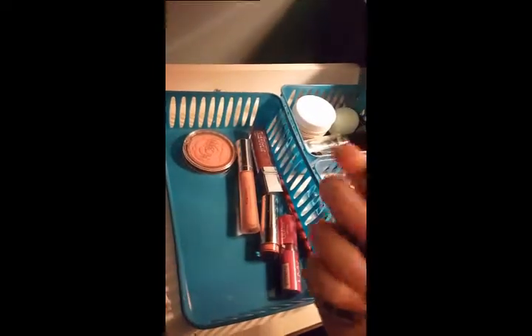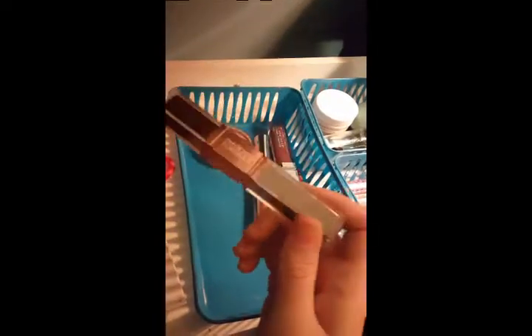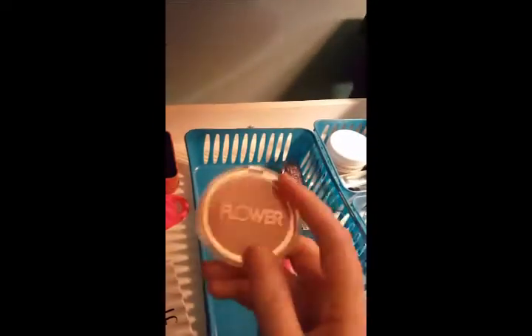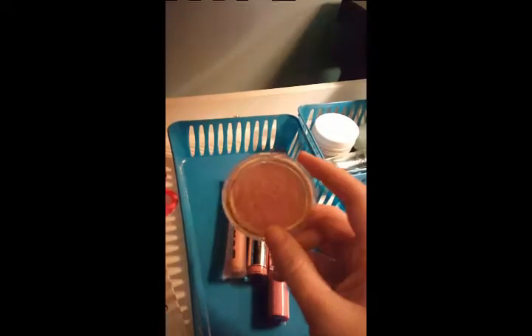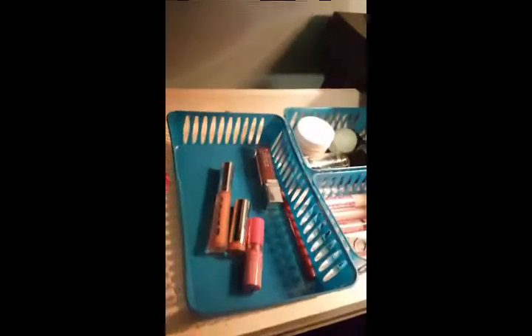I also have a mascara from Physicians Formula — it's their two-step mascara. I threw away the packaging so I need to look up exactly what I'm supposed to do with it, but I will be trying that out. I also have my Flower Beauty Flower Pots Blush in Sweet Pea, which has easily become my new holy grail blush. I love it — you need to try it if you haven't already.